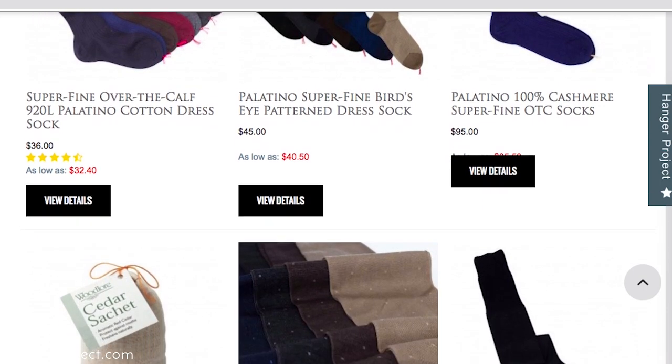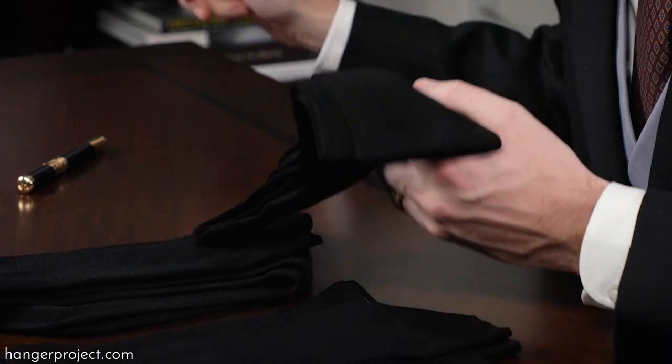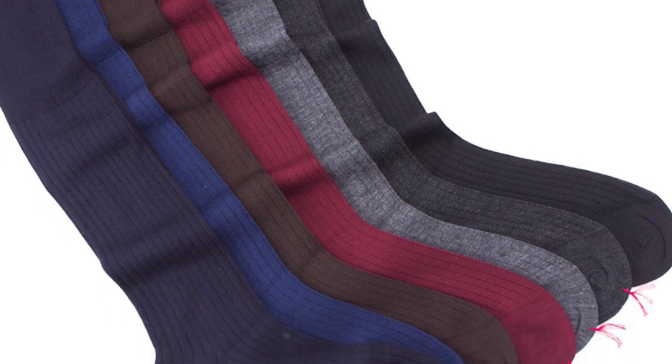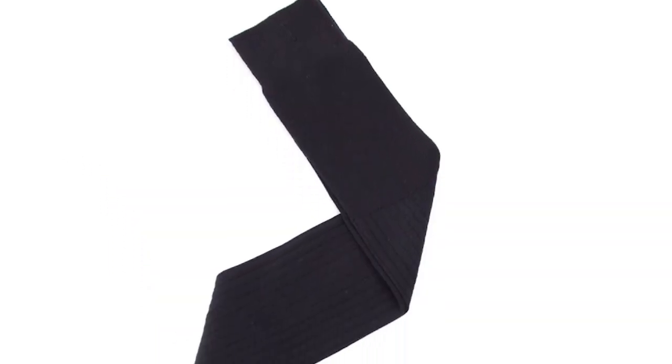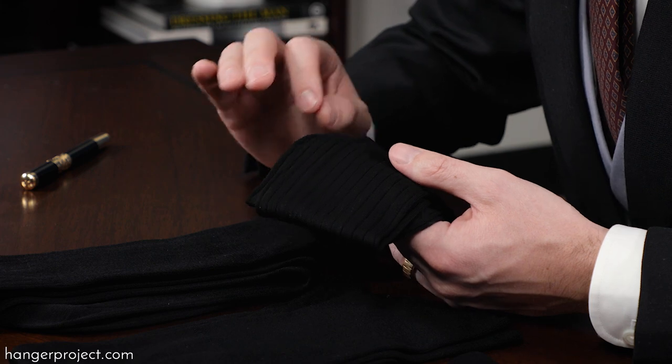Here at The Hanger Project we have one of the largest, most comprehensive collections of luxury dress socks available on the internet and probably in all of North America. First is our 100% cotton 920L over-the-calf cotton dress sock. This is knit in Italy using 260 needles, using the finest quality 100% Egyptian Giza Mako cotton. The Mako cotton comes from a small island in the middle of the Nile, producing the longest staple, highest quality cotton. This means you get a softer yet more durable cotton dress sock. We have these knit with a vertical rib, available in more than seven different colors.